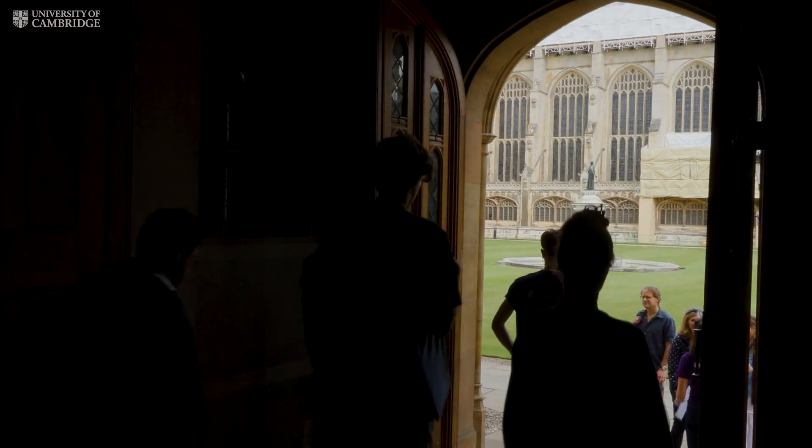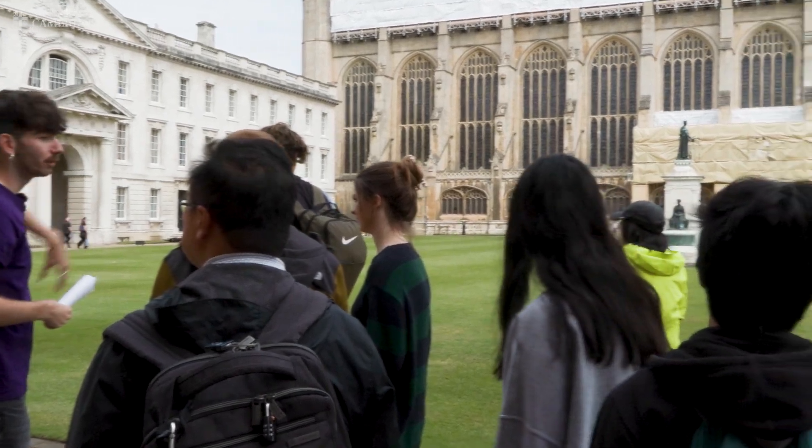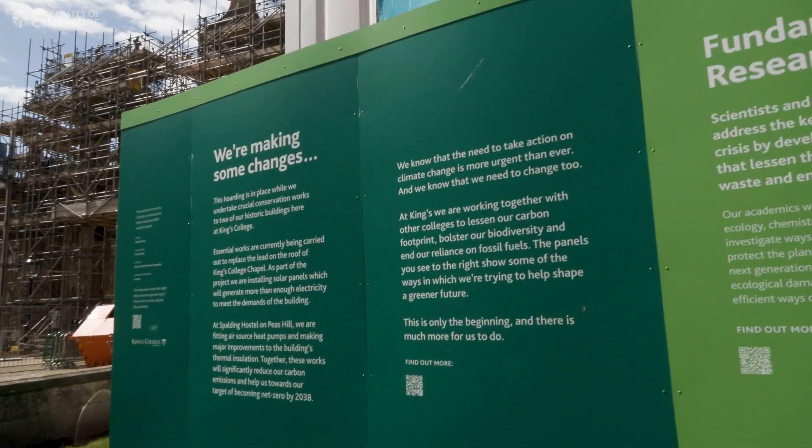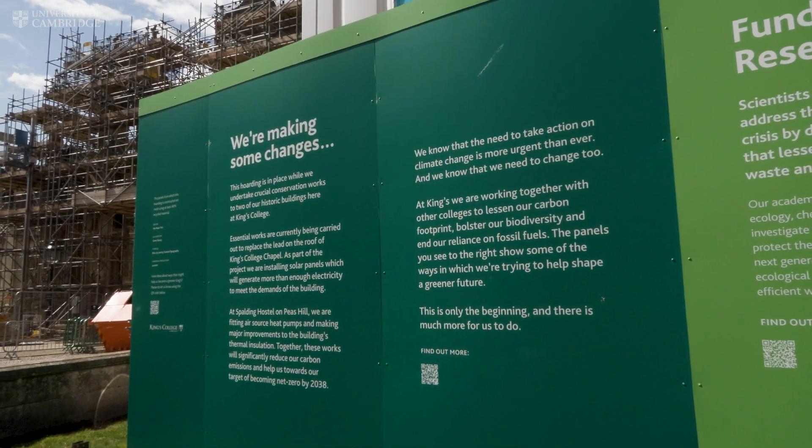So obviously this is Frontcourt, and we've got the chapel building there, which normally looks a whole lot nicer when it's not covered in scaffolding like it is now. And that is the Porters Lodge there.